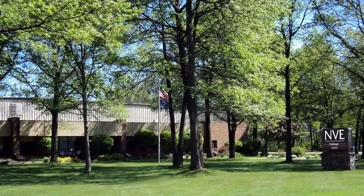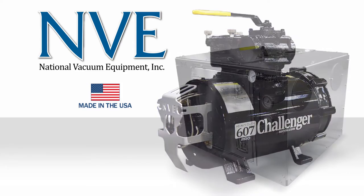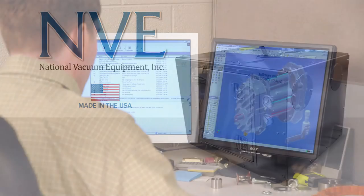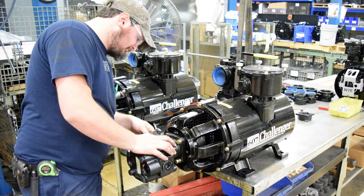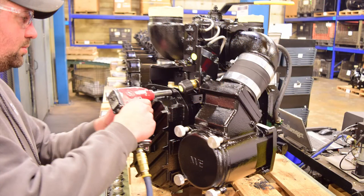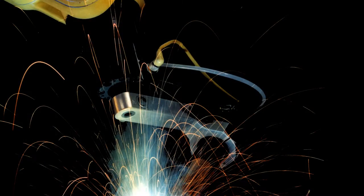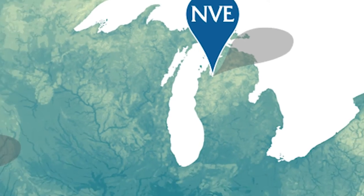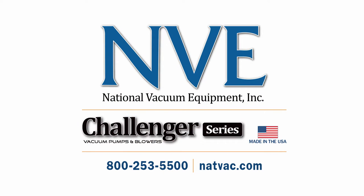At National Vacuum Equipment, we are proud to produce the only American-made industrial rotary vane vacuum pumps and high vacuum blower systems on the market. We combine thoughtful design with precise manufacturing and unmatched customer service. This makes the Challenger brand rotary vane vacuum pumps and high vacuum blowers the absolute best in the industry. All of our production is done in our state-of-the-art 120,000 square foot facility in Traverse City, Michigan. We stock and service our products and equipment in several locations throughout the United States. Contact us today to see what National Vacuum Equipment can do for you and your business.